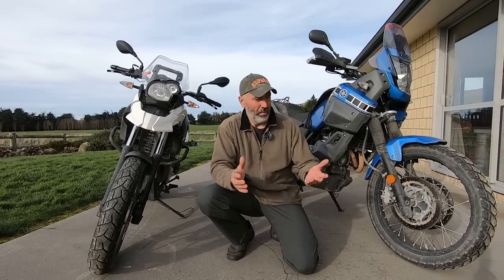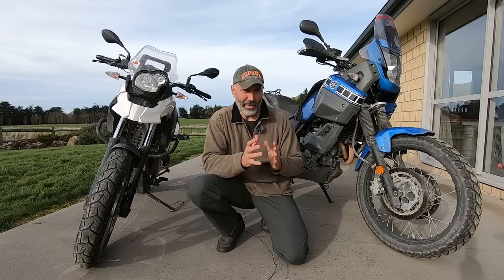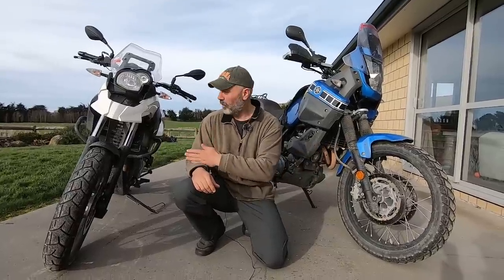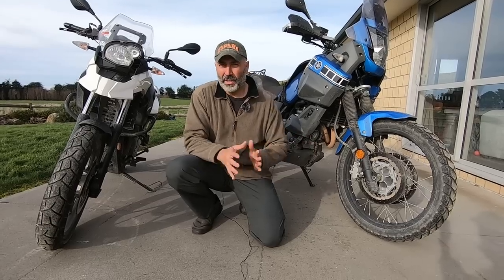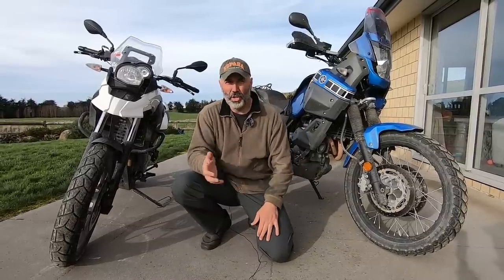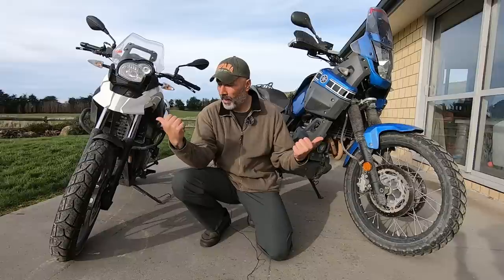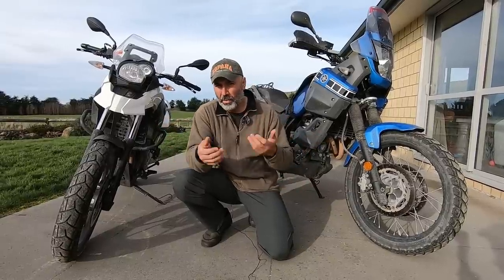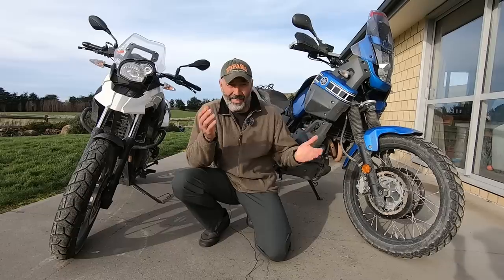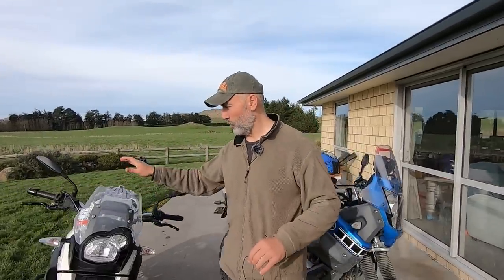Hello adventure riders from around the world! As usual I have one detailed video review for you, but this review will be more like a comparison between the Yamaha XT660Z and the BMW G650GS. They are not exactly the same bikes, but me and Yan — the owner of these bikes — are here, and in the last week we got the chance to ride both a lot.